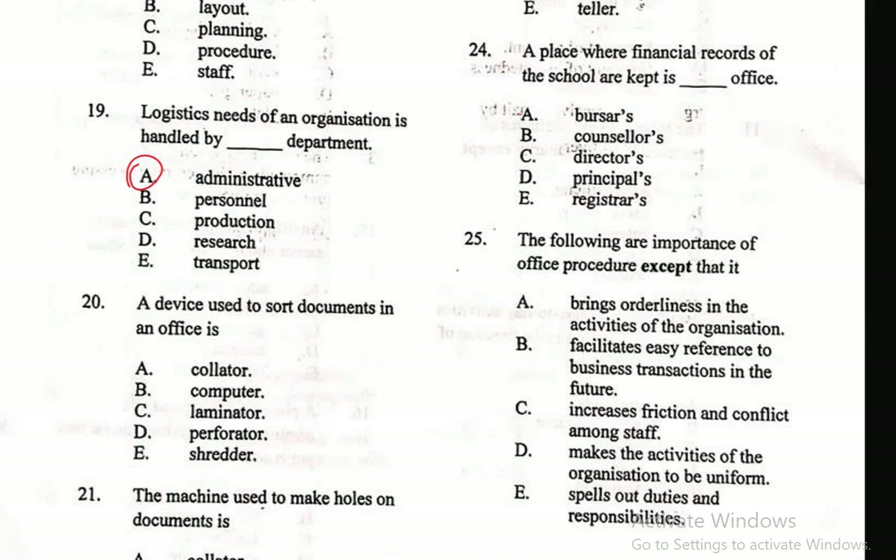Question 20: A device used to sort documents in an office is — A. Collator, B. Computer, C. Laminator, D. Perforator, E. Staple. The right answer is A, Collator. A collator is a machine that can automatically sort multiple copies of documents into sets or sequences.